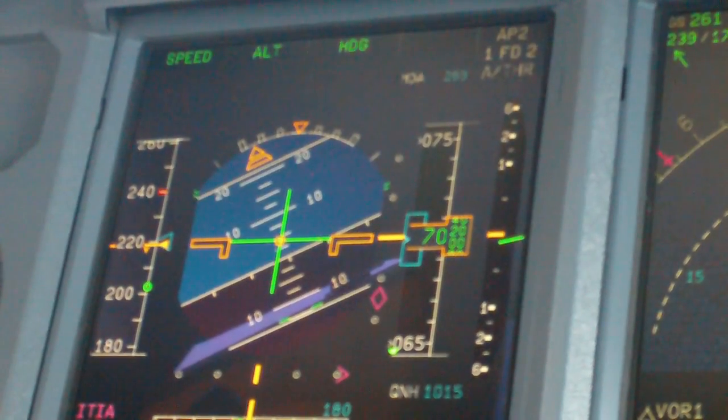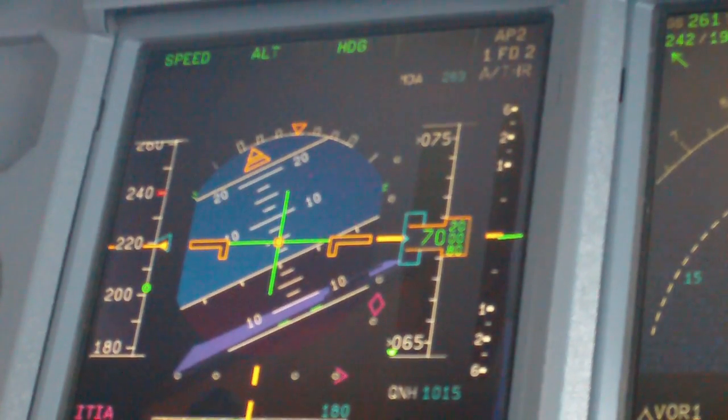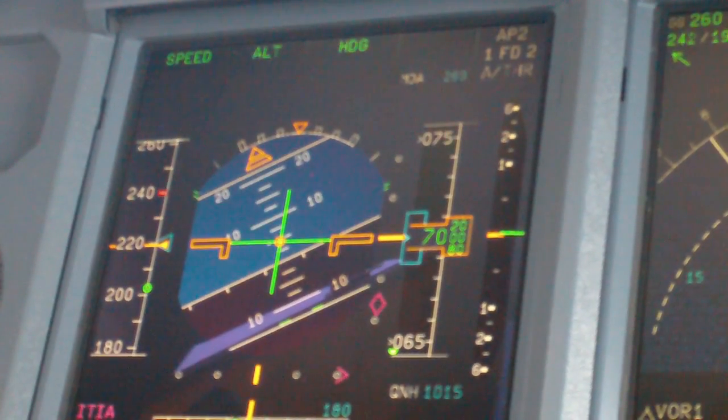Confirming the speed 170 knots or less for EVA 852. EVA 852, reduce speed to 170 knots or less. 170 knots or less, EVA 852.